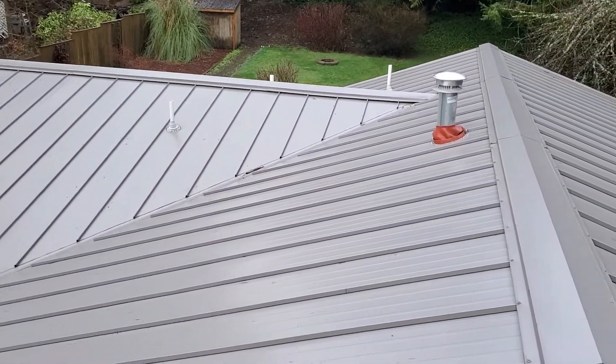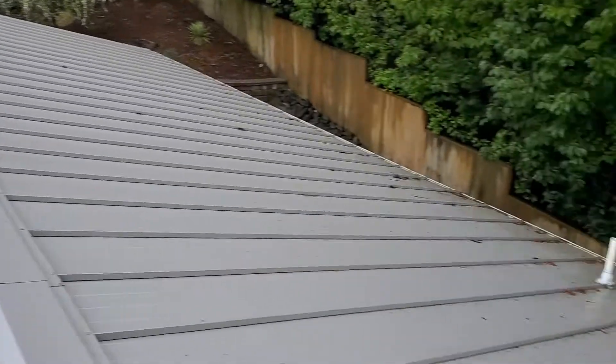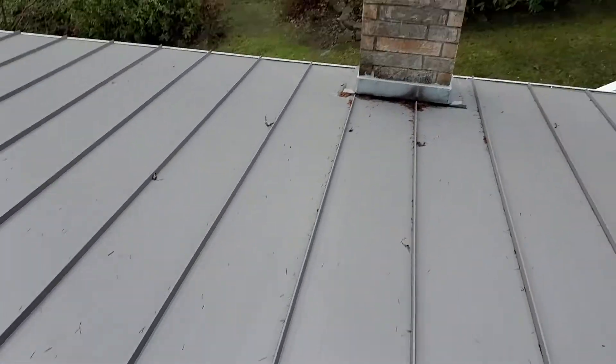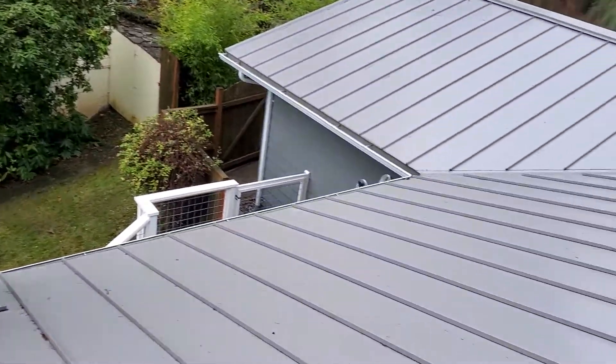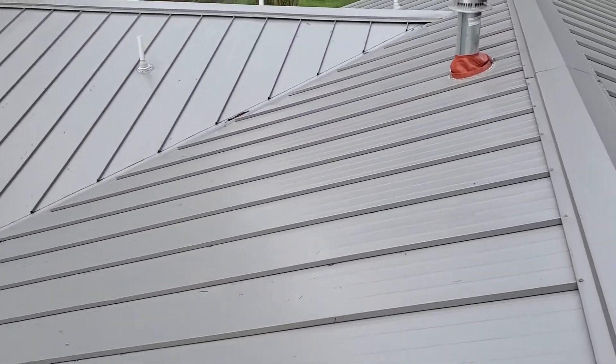An Oregon home inspection does not include a roof warranty, meaning we're making no claims as to this roof's ability to keep water out of the ceiling voids and attic spaces for the living space below. There are companies which will offer such insurance policies. Again, Oregon home inspectors are specifically forbidden from making any sort of claims as to whether or not this roof is going to last a certain period of time.